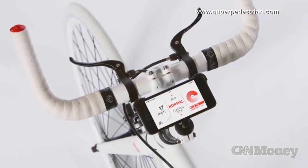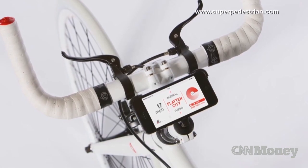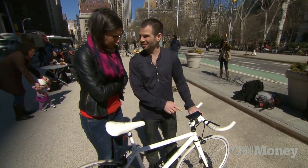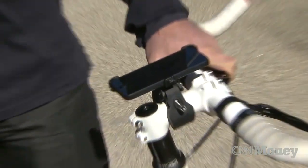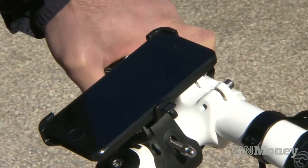The tech connects to your smartphone so you can choose from different settings. This is a 'flatten my city' mode, which understands when you're up on a hill and makes it feel as if you're riding on a plane. You can also use your phone to lock and unlock your bike, and customize your ride.